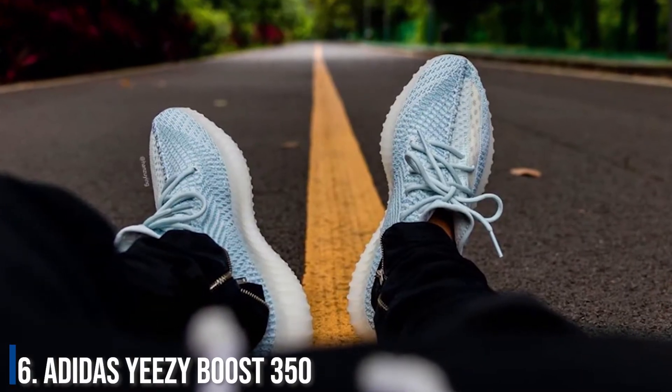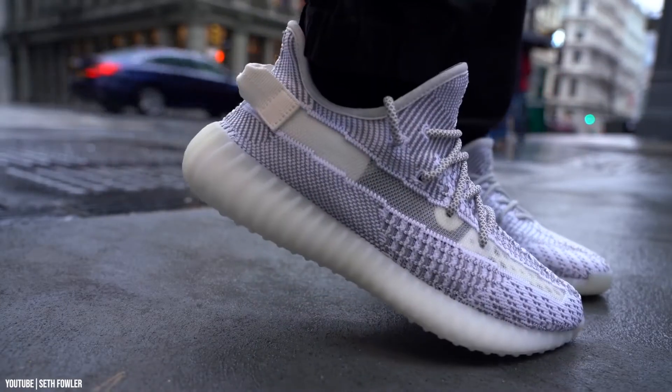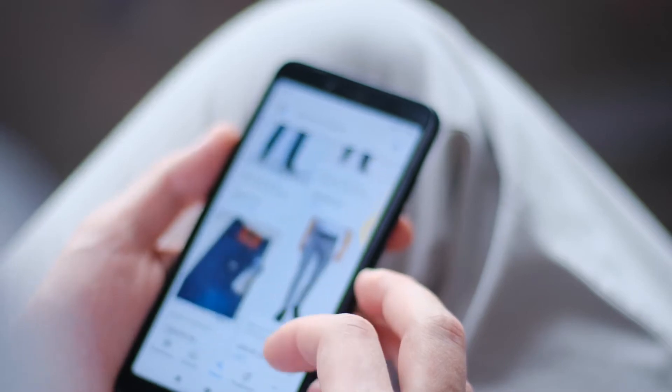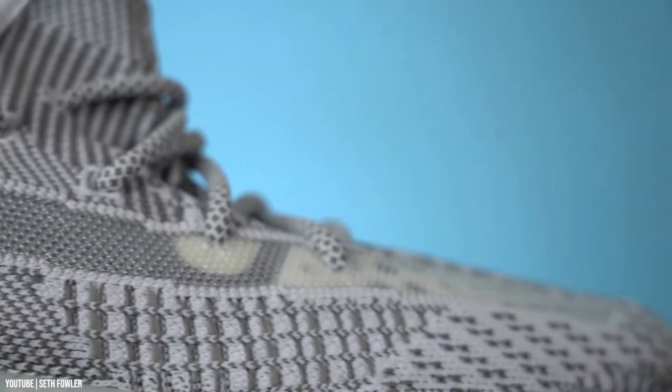Number 6: Adidas Yeezy Boost 350. Yet another rare Yeezy by Kanye West that's part of Khaled's collection. These were sold out within days of their release. Apparently, people sell them on eBay for tens of thousands of dollars. Needless to say, if Khaled ever decides to sell this pair off, he will be making a pretty sweet deal.